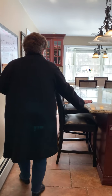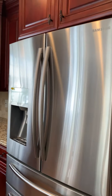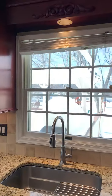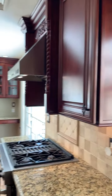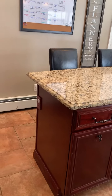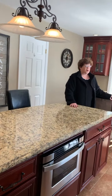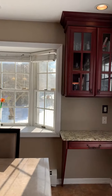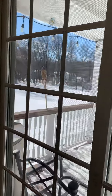Beautiful cherry kitchen with center island, breakfast bar, stainless steel appliances, and a gas range. This home has natural gas, public water, and public sewer. Recessed lighting, high cabinets, large eating area. Also has sliders to a deck which overlooks a large level backyard in a neighborhood setting.